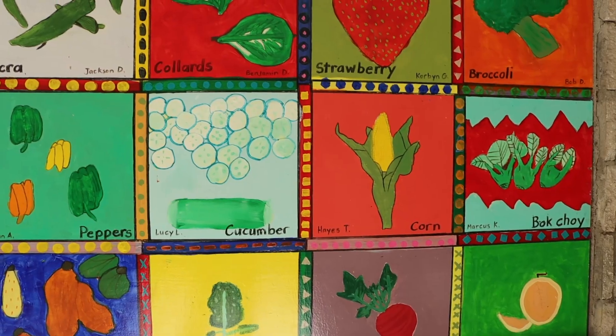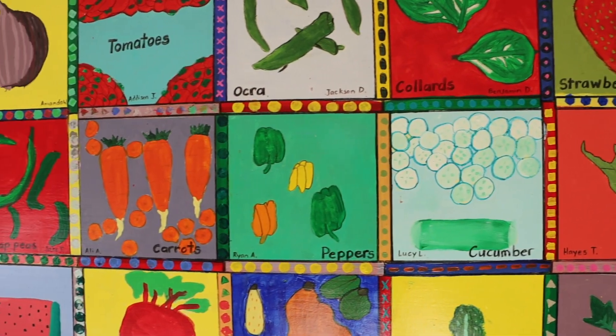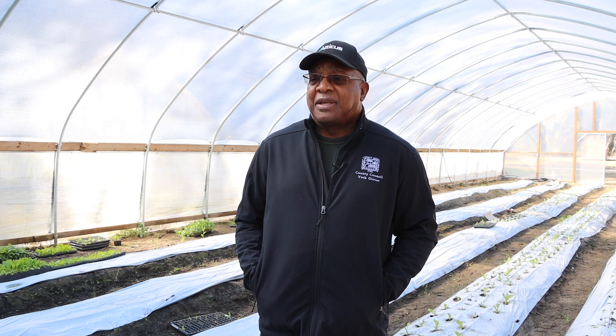We started about 10 years ago with the Farm to School Project. We had a relationship with three school districts — Jasper, Colleton, and Buford. And we were growing collards, broccoli, and cabbage, and we processed those by chopping and selling them to the schools.